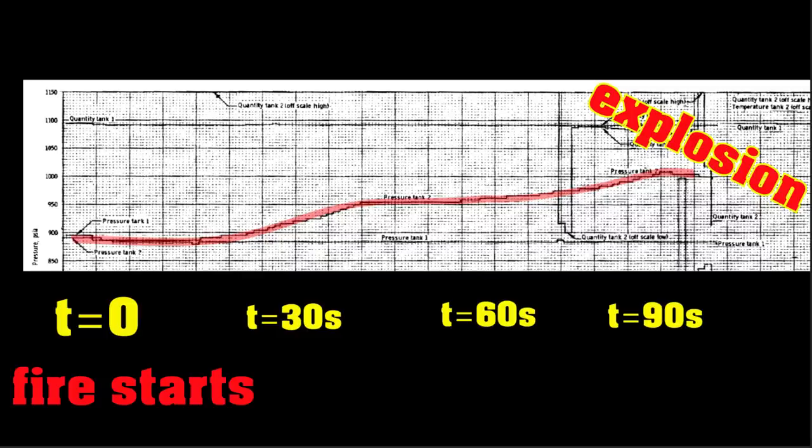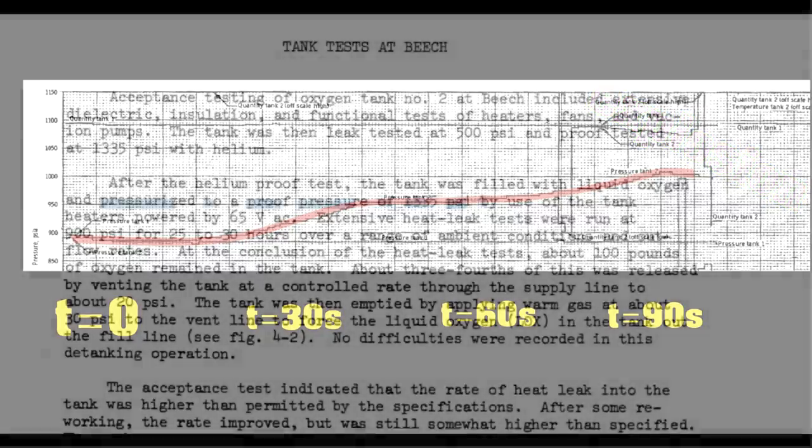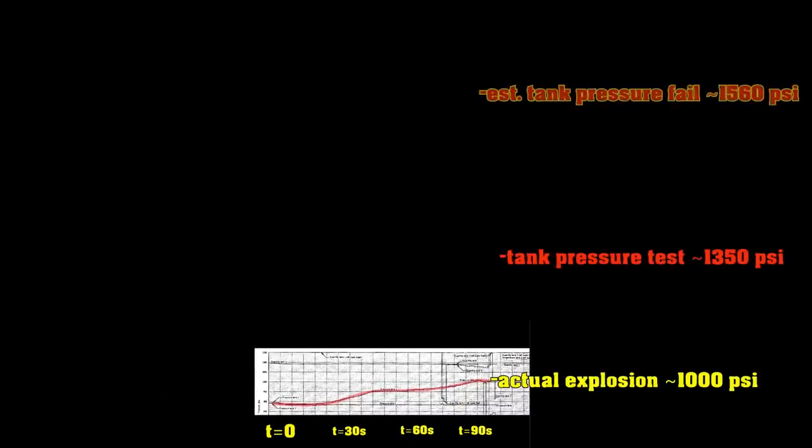When the fire happens, you're heating up the gas, so the pressure increases — by maybe 10%, going up from about 900 to 1,000 psi. These tanks had been pressure tested to over 1,300 psi, with an estimated failure somewhere up around 2,000. So how can this blow up? The accident report says Teflon burns quite well in liquid oxygen, and that burned through the feed-throughs.